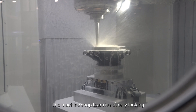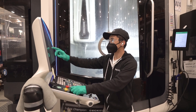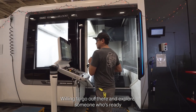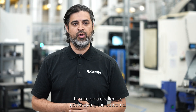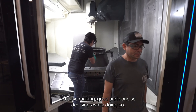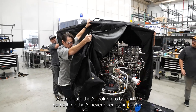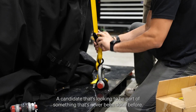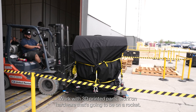The machine shop team is not only looking for some of the brightest in the industry, but also someone who is bold, thinks outside of the box, and is willing to explore — someone who's ready to take on a challenge not knowing the outcome, but also making good and concise decisions while doing so. A candidate looking to be part of something that's never been done before, working with 3D printed parts and hardware that's going to be on a rocket.